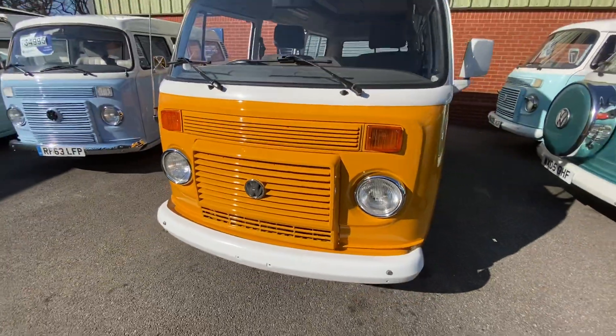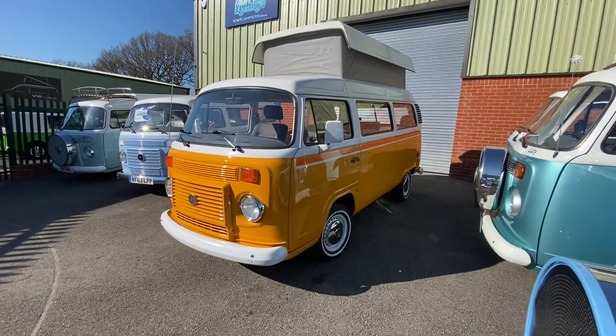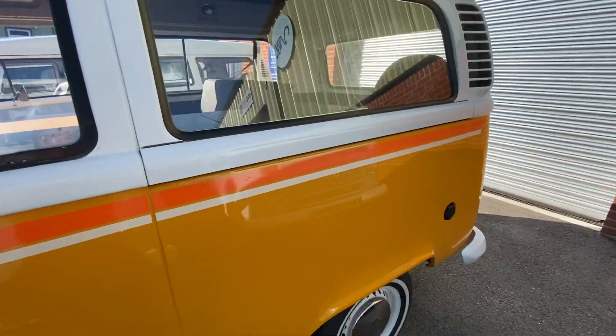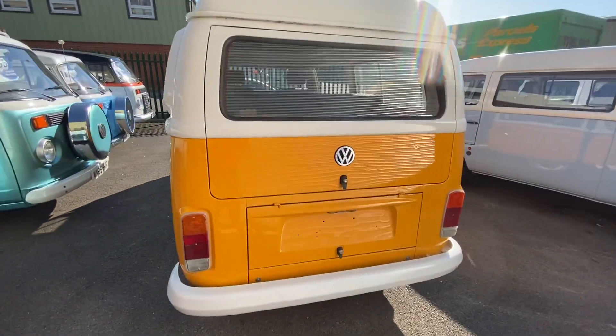It's a very exciting day for us today. This is Sonny, our retro-styled special edition, just out of our paint shop, painted in beautiful 1970s marina yellow. It's an original Volkswagen colour from the 1970s, with the added bonus of some retro stripes there, really taking us back.